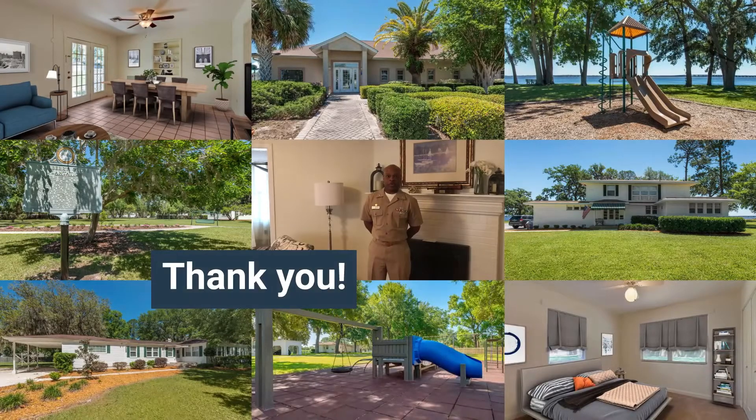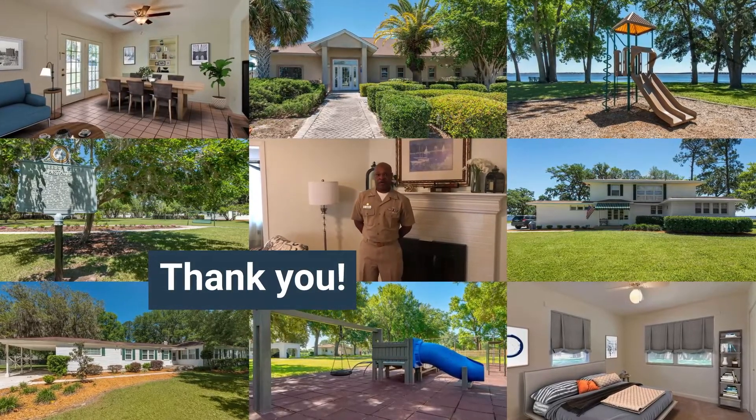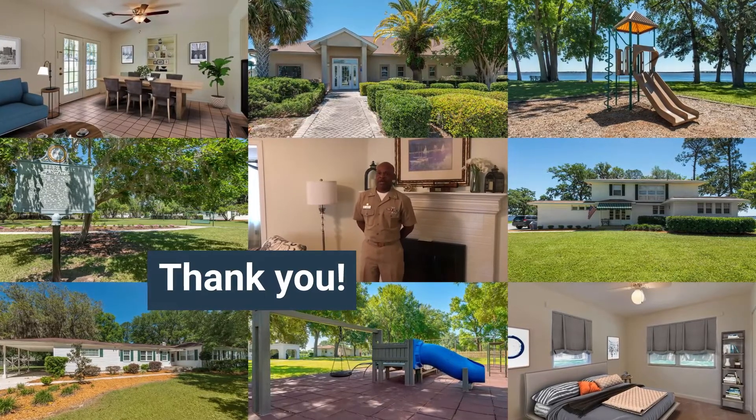This four bedroom, three bathroom home in the River Oaks community is located in Officer Housing off of Musken Road, and one of the best parts about living in this home is the easy commute to work.